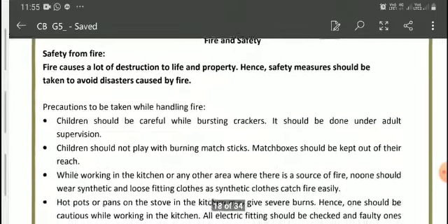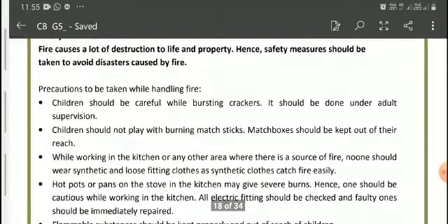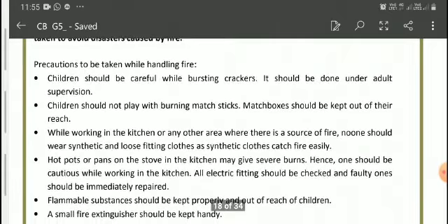Children should be careful while bursting crackers — it should be done under adult supervision, so they have to take such precautions to protect themselves from fire caused by bursting crackers. Children should not play with burning matchsticks as it may cause fire and damage.